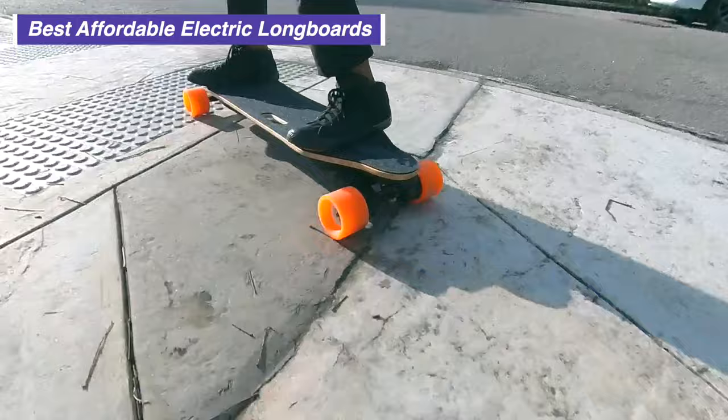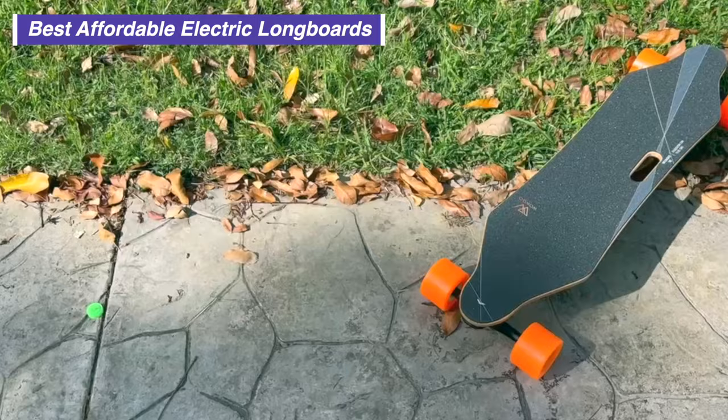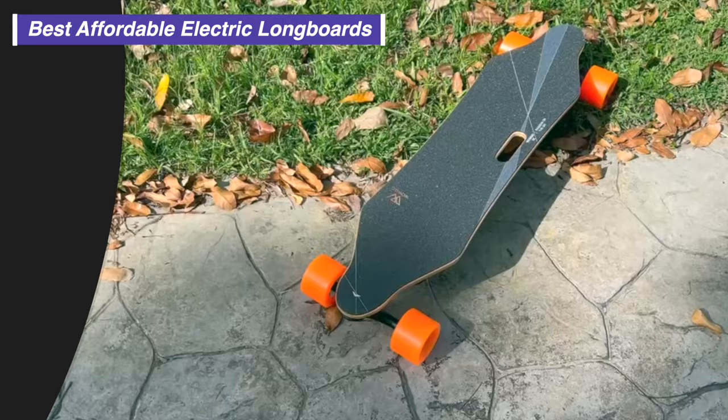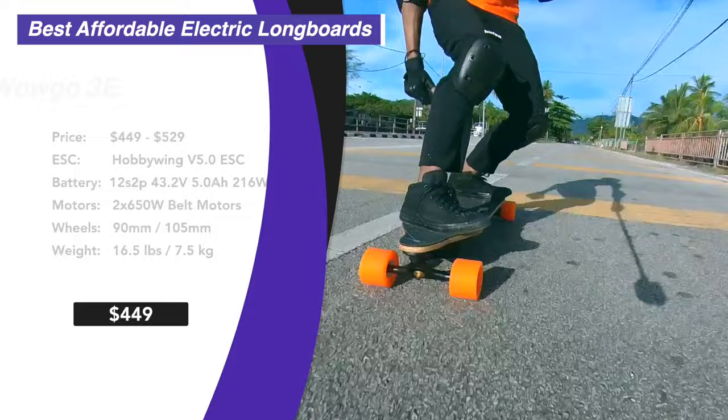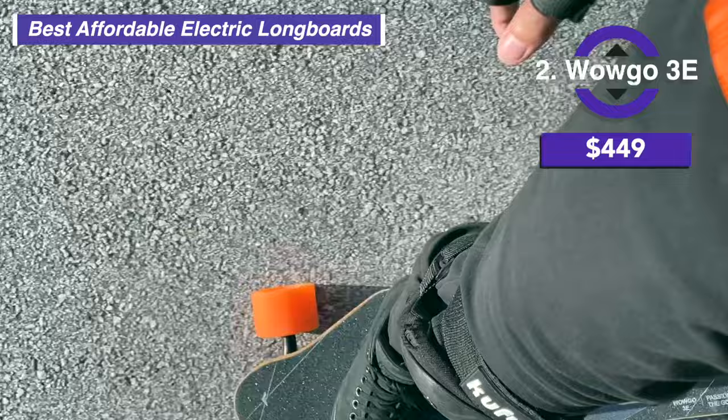It has great specs — a 12S2P battery and dual belt motors bound to give more torque than any hub board. Until recently, you couldn't dream of getting a belt-driven board for less than $500. Overall, the WowGo 3E is an all-around great board and was actually our number one until the next board showed up in the 11th hour, forcing me to rewrite this script. And that board is the $499 AceDeck Stella S3.